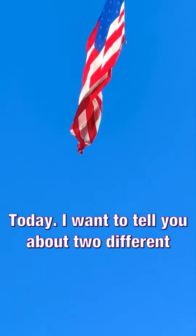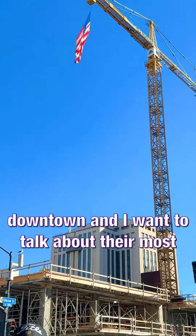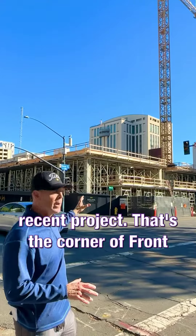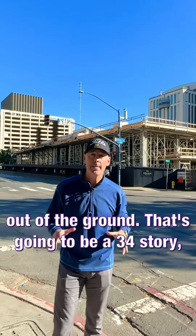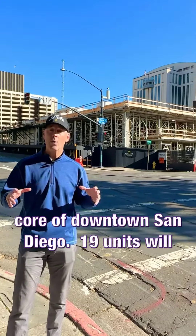Today I want to tell you about two different Holland Partner Group projects happening downtown, and I want to talk about their most recent project. That's the corner of Front and A Street and Union Street — that's coming out of the ground. That's going to be a 34-story, 450-unit apartment building right here in the core of downtown San Diego.